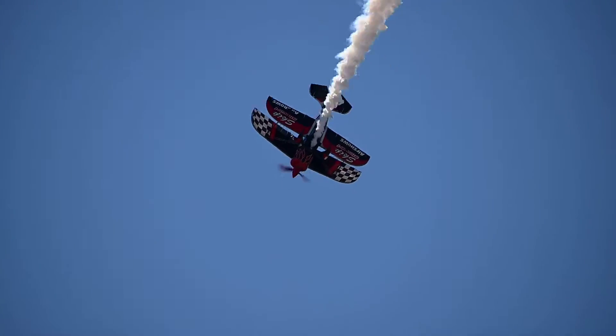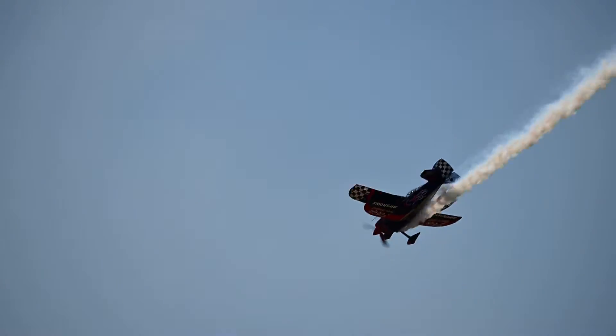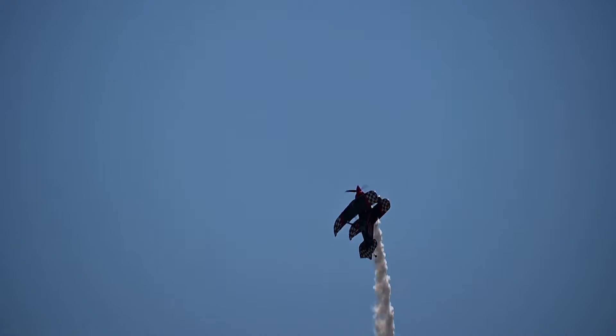Look at this, ladies and gentlemen. Tumbling across the top, points the nose straight down. As he pulls back on the stick, it comes right back up again.